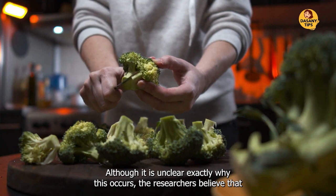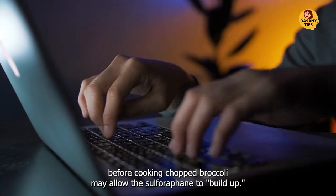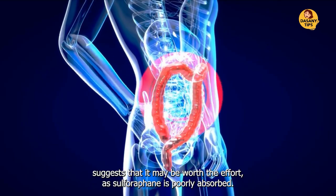Although it is unclear exactly why this occurs, the researchers believe that waiting before cooking chopped broccoli may allow the sulforaphane to build up. Previous research suggests that it may be worth the effort, as sulforaphane is poorly absorbed.